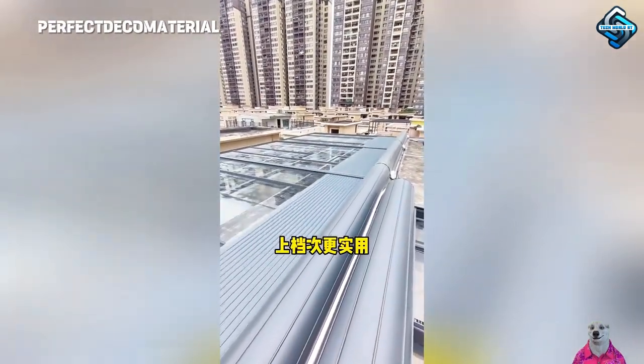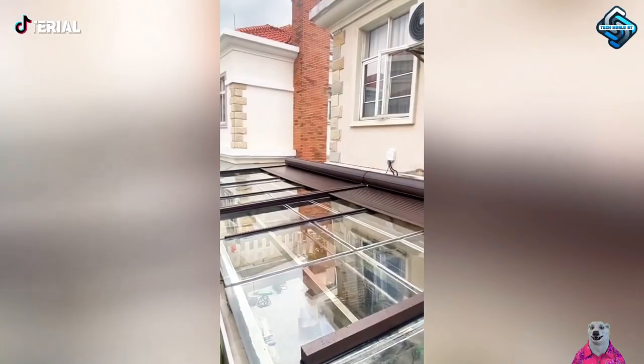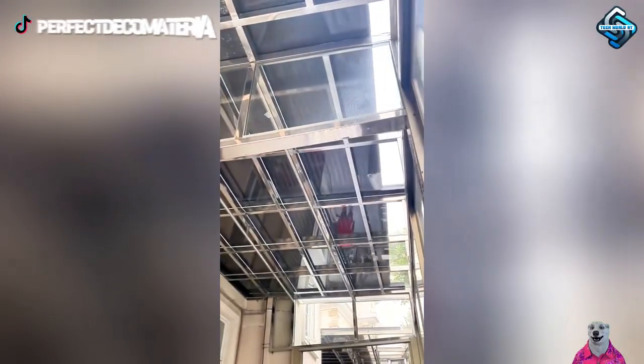Enjoying and soaking up the sunlight is beneficial, but not under the harsh glare. Protect yourself and your family with an automatic sunshade roof that not only shields your home from the sun's rays, but also adds aesthetic beauty, bringing coolness and breeziness to your living space.